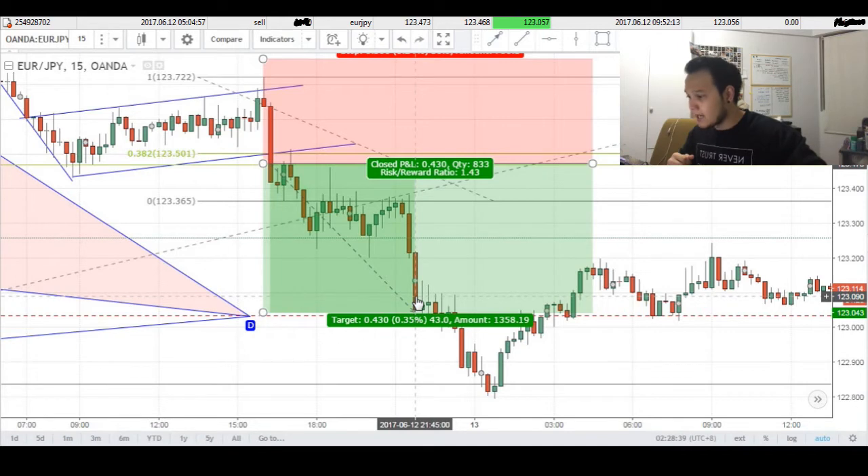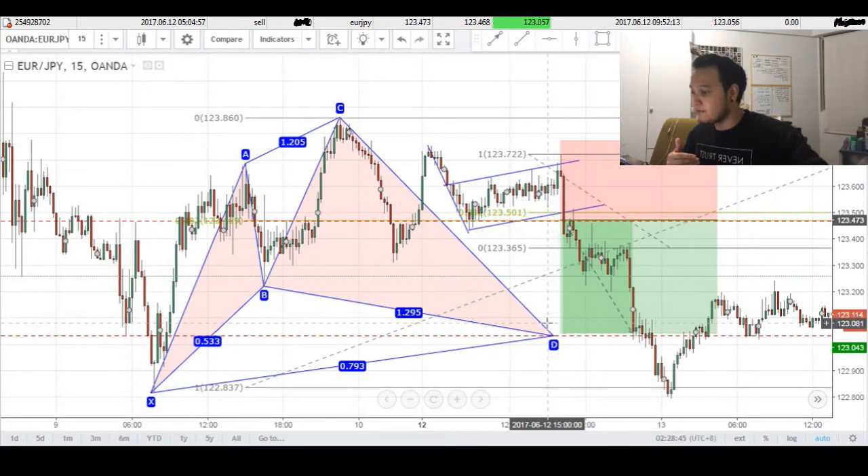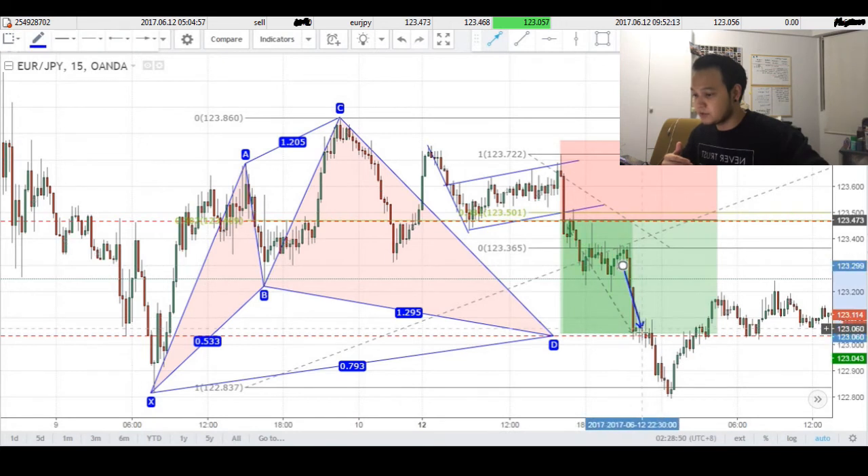Now the reason why I had my target at 43 pips is because this was confluencing with the completion of our cipher pattern that we identified earlier, so I was expecting price to possibly come down into my targets where they completed before making a push upwards.